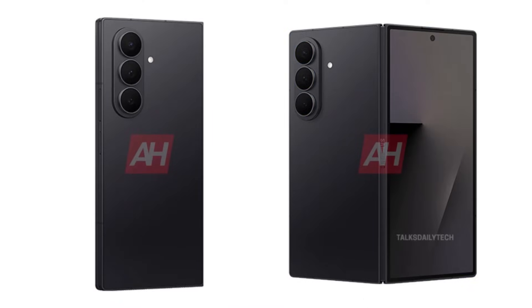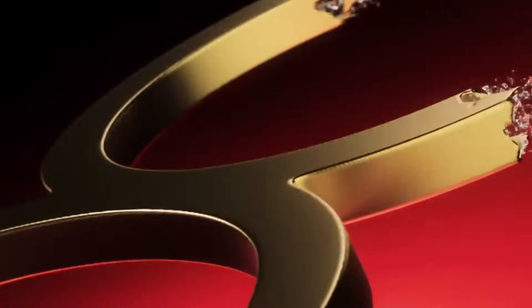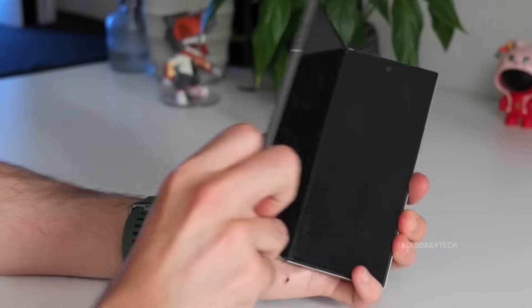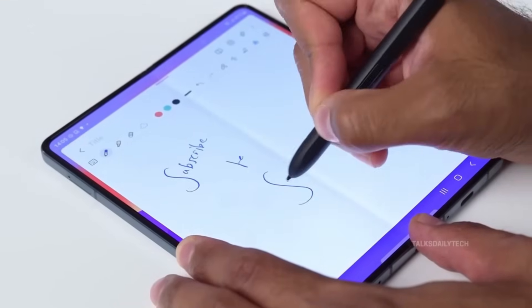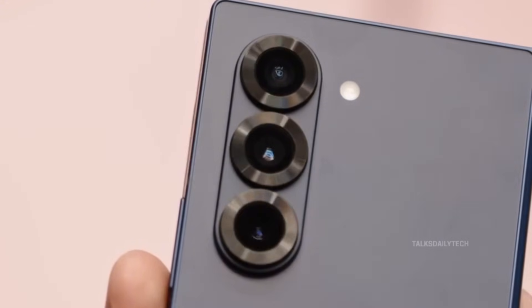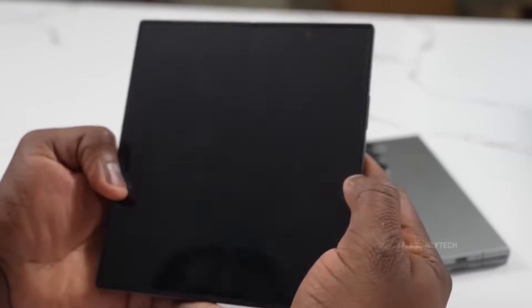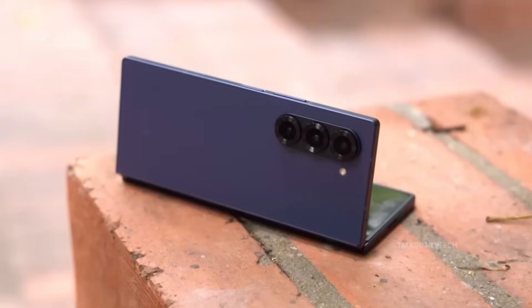The Fold 7 arrives in bold new colors — black, white, and a striking blue — with blue standing as the signature color of Samsung's July lineup. It's a refreshing splash of personality in a sea of safe, subdued hues. Under the hood, powered by the all-new Snapdragon 8 Elite, the Fold 7 promises class-leading performance and energy efficiency. The phone also inherits the 200MP main camera from Samsung's most elite devices — the Z Fold Special Edition and the Galaxy S25 Ultra — bringing flagship photography to the foldable form. On the software front, One UI 8 with Android 16 comes pre-installed, backed by an unprecedented seven years of OS and security updates. The S Pen makes a triumphant return, maintaining Samsung's productivity edge in the foldable space.